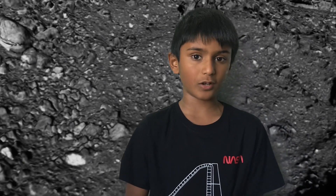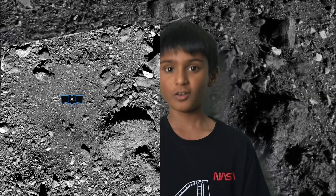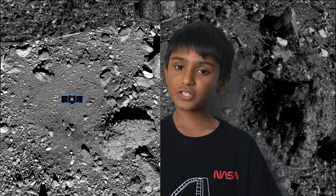OSIRIS-REx is a mission that's going to go to the asteroid Bennu — the potentially hazardous asteroid Bennu — which could impact Earth in 2135, 2175, or 2196. They're going to collect samples from there to measure the Yarkovsky effect, which I've also explained in another video, and then calculate whether it's going to hit Earth or not.